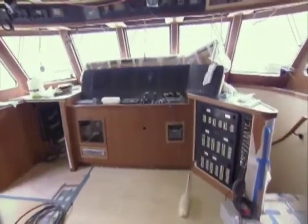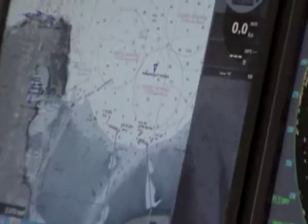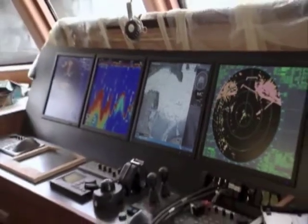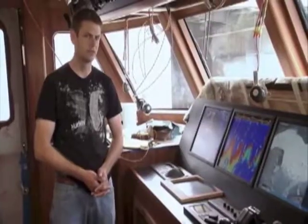On the bridge deck, the navigation systems are being hooked up. We are in the pilot house. I am installing the electronics, making everything work, hooking up power and turning everything on, making sure it all talks to one another. We have charts for anywhere in the world, basically, at the click of a mouse. It's really amazing how far the chart plotters have come.